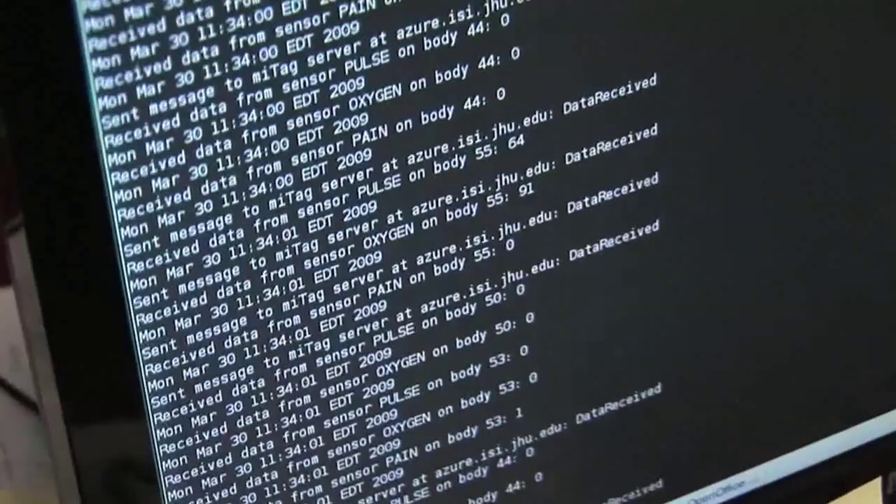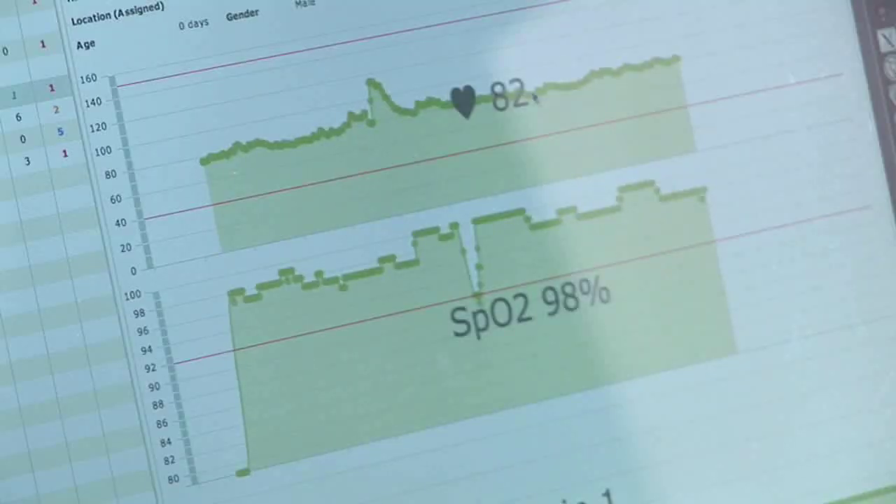The MeTag relays these metrics wirelessly to a website, which is then closely monitored by hospital staff.